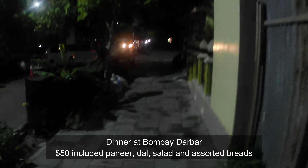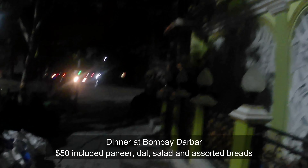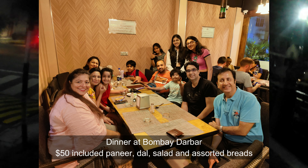For dinner, we went to a nearby Indian restaurant, Bombay Darbar. The overall cost of the dinner — including paneer sabzi, dal makhani, assorted breads, and salad — was around $50 for about 10 people. Details of Bombay Darbar are also added in the description. There is in fact little else to do on this island.